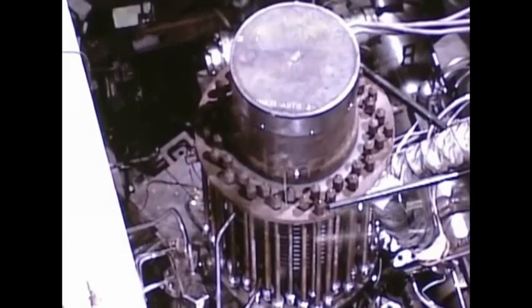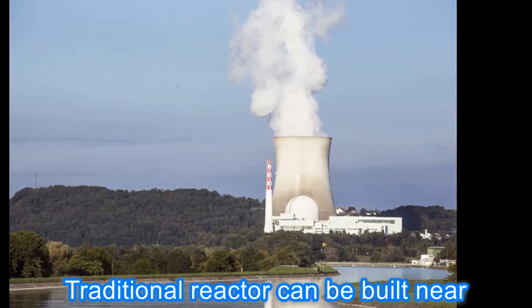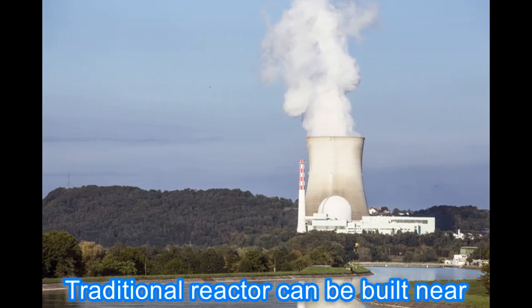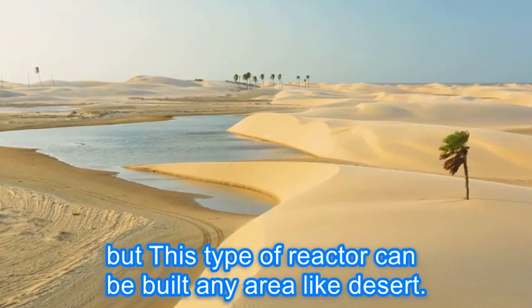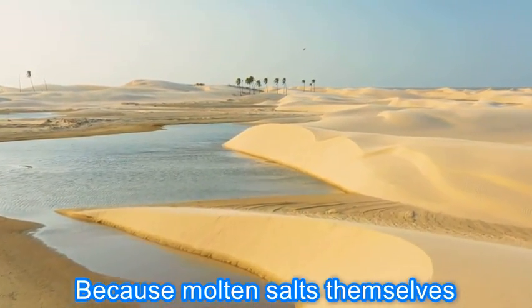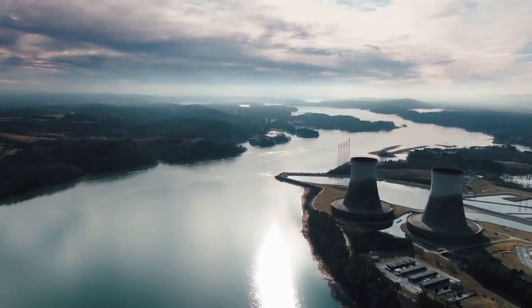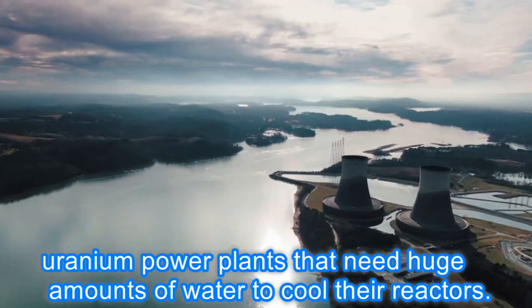The second benefit is that the reactor can be built in any area, like a desert. Traditional reactors must be built near a watercourse, but this type of reactor can be built anywhere, because molten salts themselves serve as a coolant, unlike conventional uranium power plants that need huge amounts of water to cool their reactors.